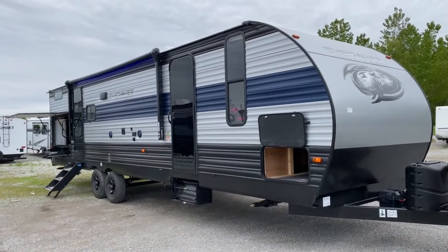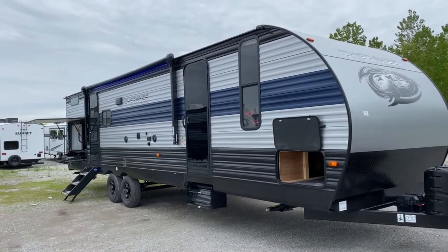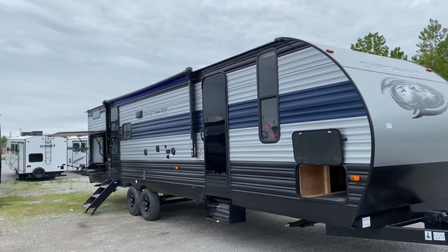Hey, it's Vicki with Tri-State RV in Anna, Illinois, and today I want to give you a look at the 2021 Forest River Cherokee 294 GEBG.